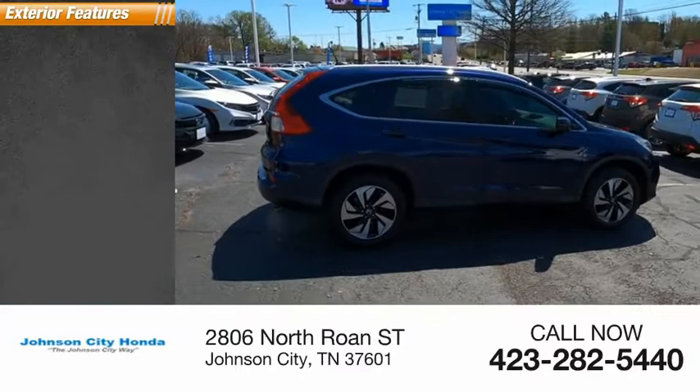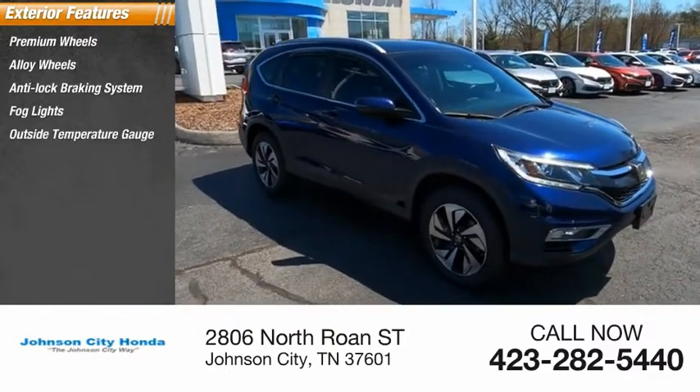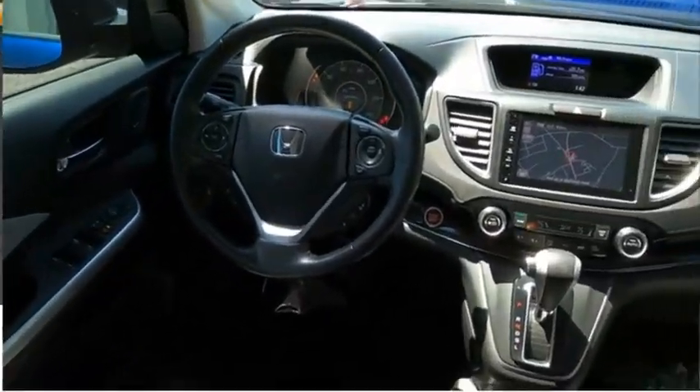Here are some of this vehicle's great options: premium alloy wheels, anti-lock braking system, fog lights, outside temperature gauge, power brakes, driver side remote mirror, power sunroof, interval wipers, and rear window wiper.